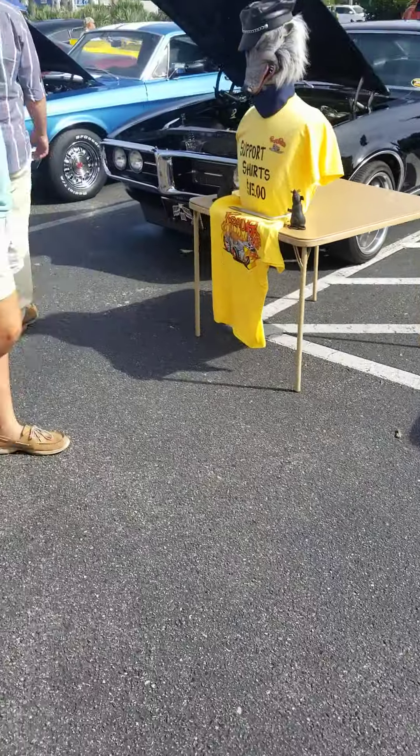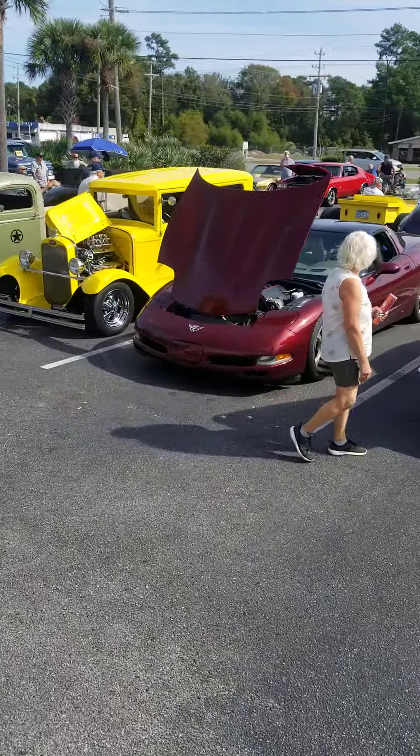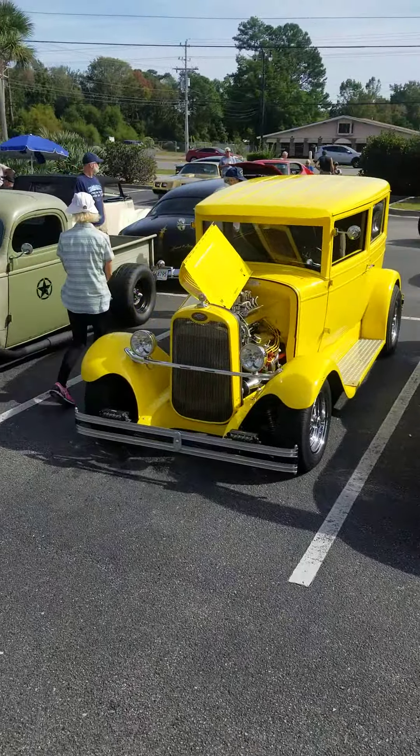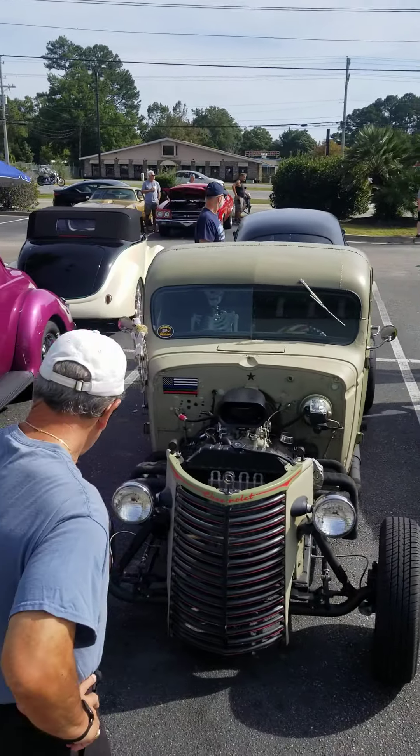We've got a Gas Monkey Bar and Grill truck with a Texas plate on the front of it. That's kind of cool — got that road grind look going on. So we're just out here cruising with everybody else, walking around, enjoying the cars. We've got a lot of nice ones out here.